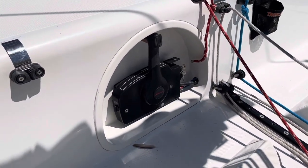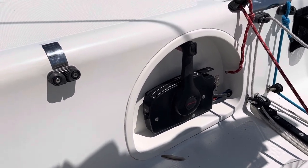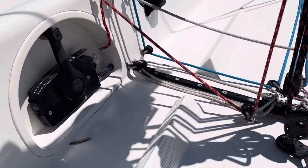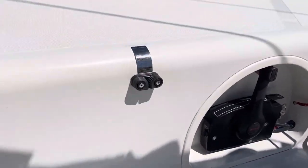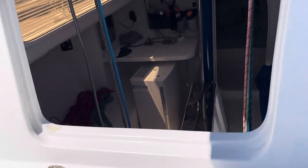You've got control cables here for sort of an inboard-outboard arrangement — it's pretty nice. All hardware is pretty much new. Going down below.